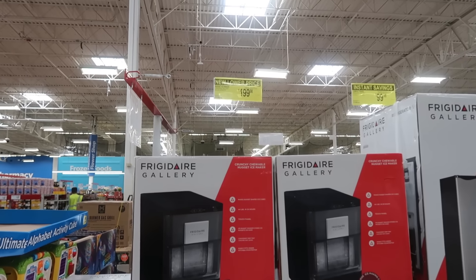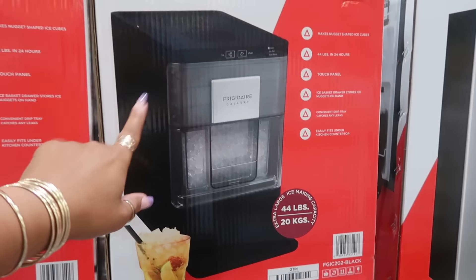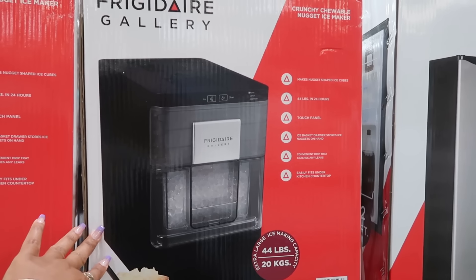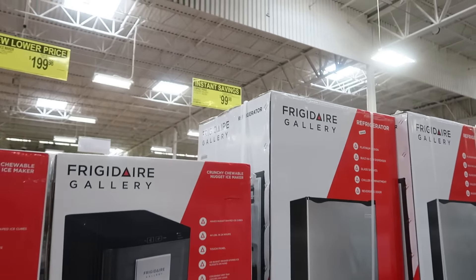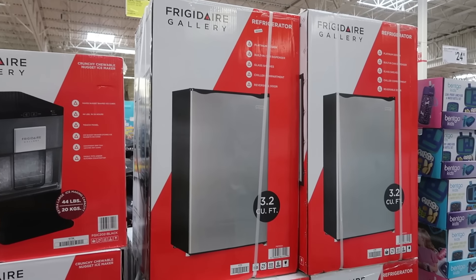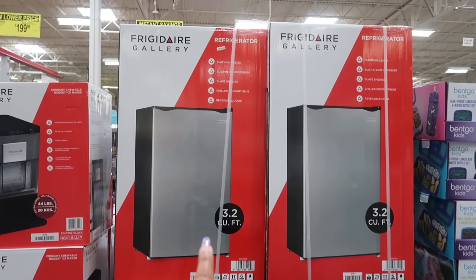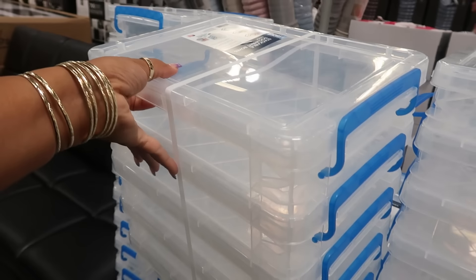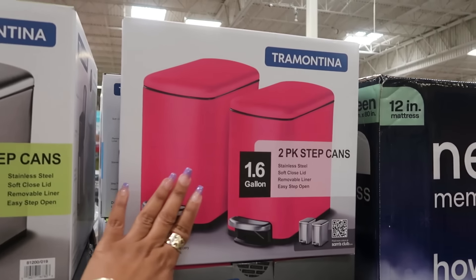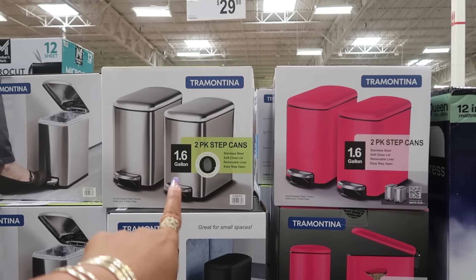The nugget ice makers are $199 — price has been dropped, makes up to 44 pounds. The compact refrigerator is now $99.98, 3.2 cubic feet — so if you were holding out for either one, now's the time. The super stack document box — you get five of them for $19.87. The two-pack of step cans, mini trash cans, are $29.98 and they come in silver, pink, and black.